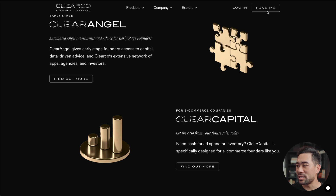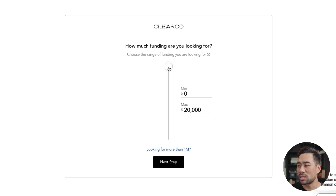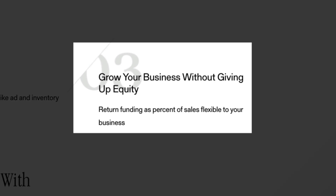What's great about Clearco is that you still have 100% control over your business. Signing up is easy — all you need to do is hit that fund me button and follow the steps. Then you choose how much funding you want: simply drag and set the amount, click next, and follow the prompts. How you pay back is based on their pay-as-you-grow model — only when you make sales does the return funding kick in, and then the agreed percentage is paid back to Clearco, flexible to your business.